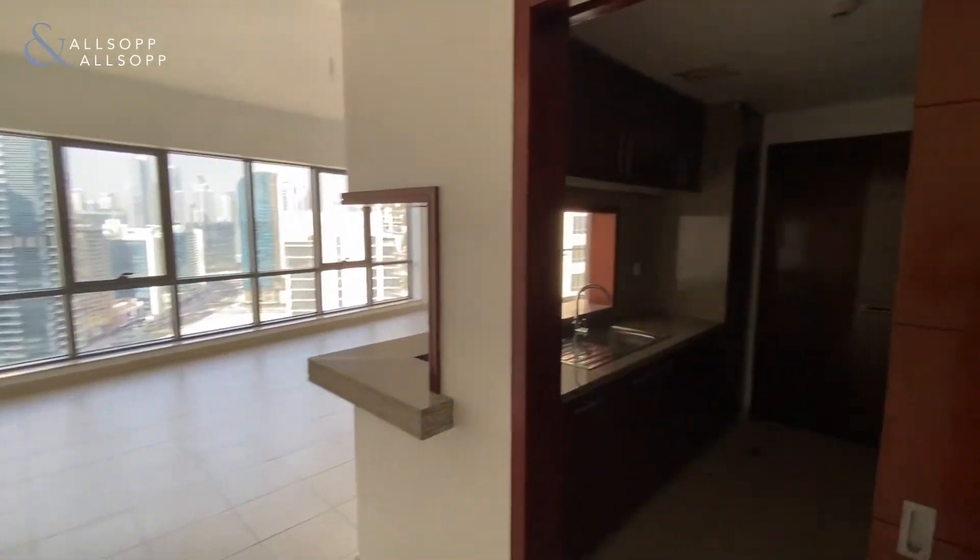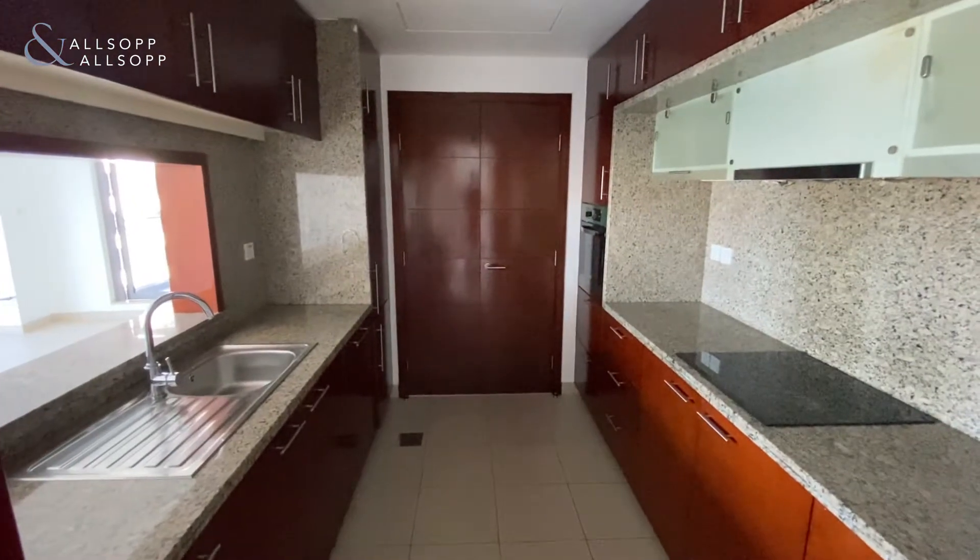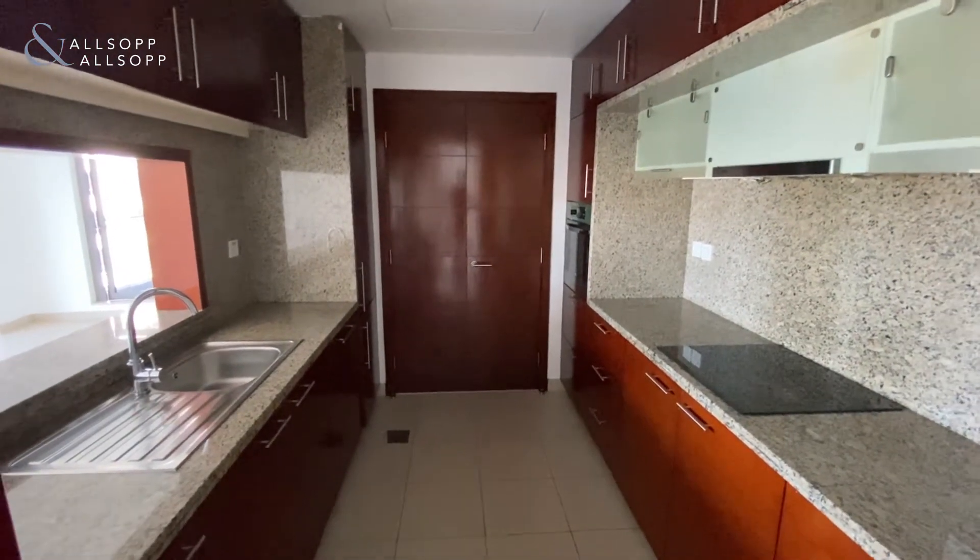Hi, this is Robert from Allsop and Allsop Real Estate. Just wanted to give you a virtual tour of this huge one-bedroom apartment available within Southridge Tower 2.